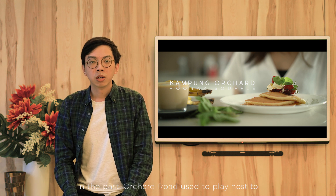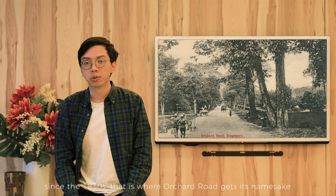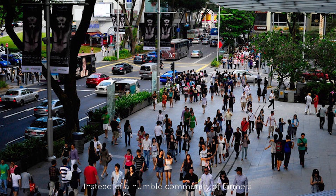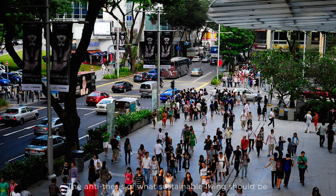In the past, Orchard Road used to play host to numerous pepper and nutmeg farms, spice gardens and fruit orchards that covered the area since the 1830s. That is where Orchard Road gets its namesake from. Today however, Orchard Road is vastly different. Instead of a humble community of farmers, it is a beacon of consumerism — the antithesis of what sustainable living should be.